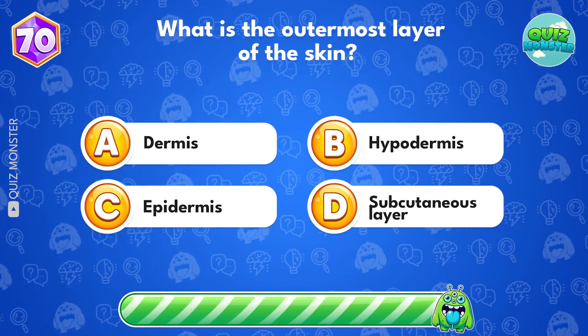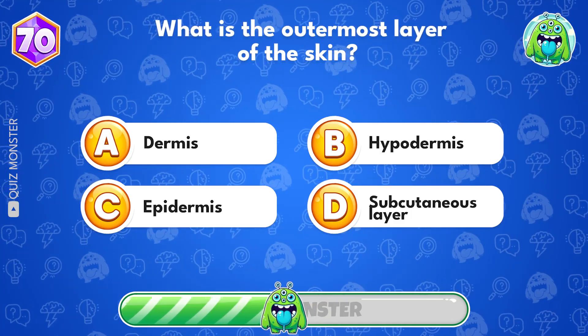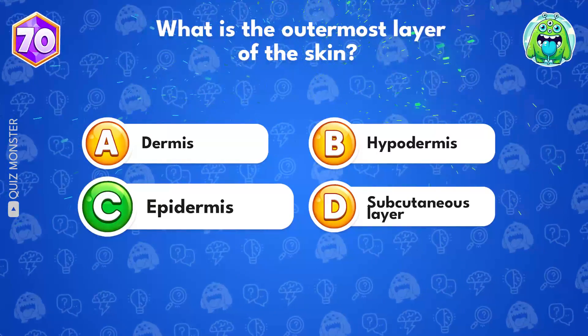What is the outermost layer of the skin? It's the epidermis!